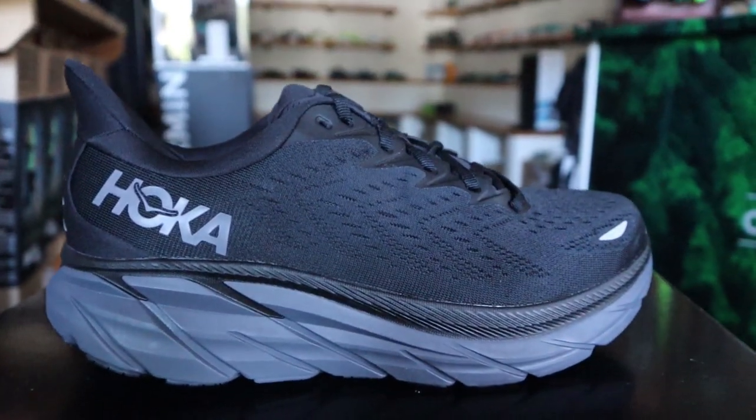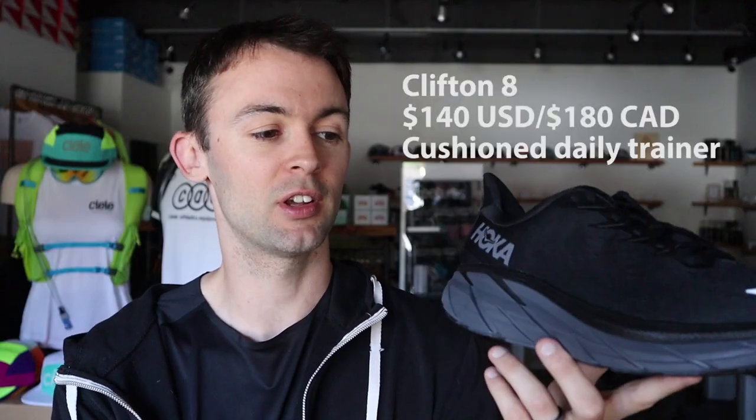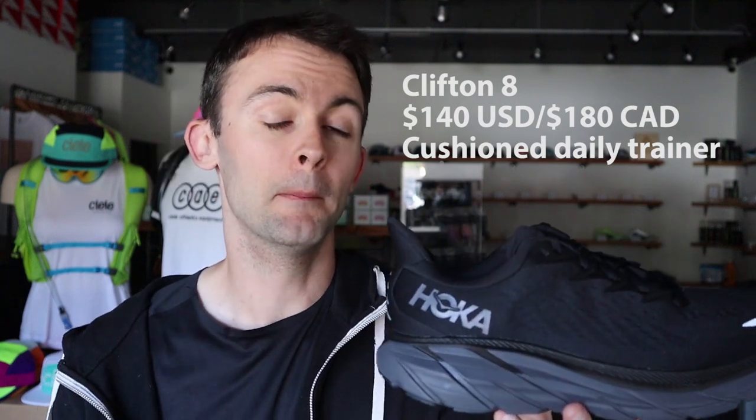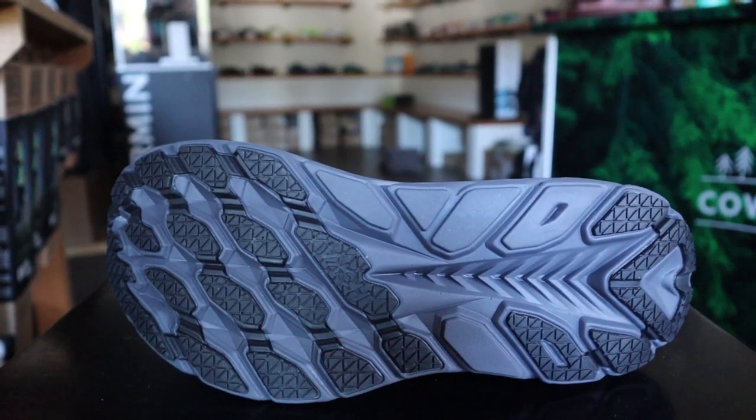Now I'm going to be getting into some shoes that are more what Hoka is known for — their big, soft, cushioned midsoles. We'll get started with the Clifton. This is the Clifton 8, one of Hoka's more popular shoes. It's a daily trainer, very cushioned, soft feeling. I should mention this is a neutral road-running shoe. But all of Hoka's shoes have a very wide base, so they're going to be inherently a lot more stable than neutral shoes from other brands.